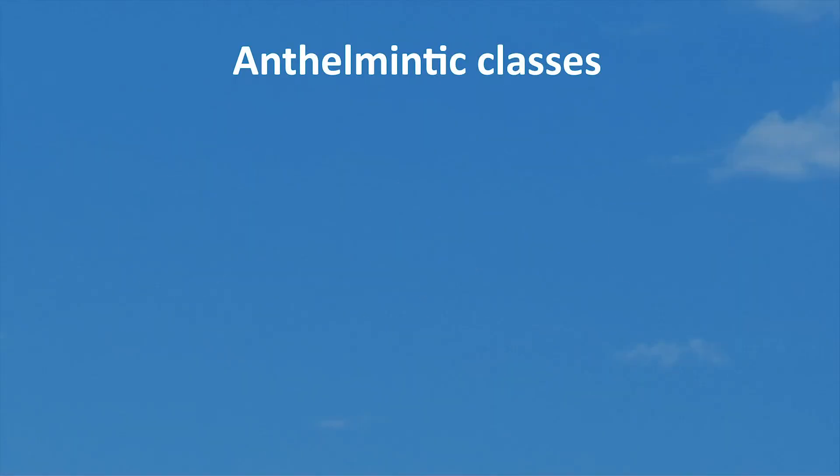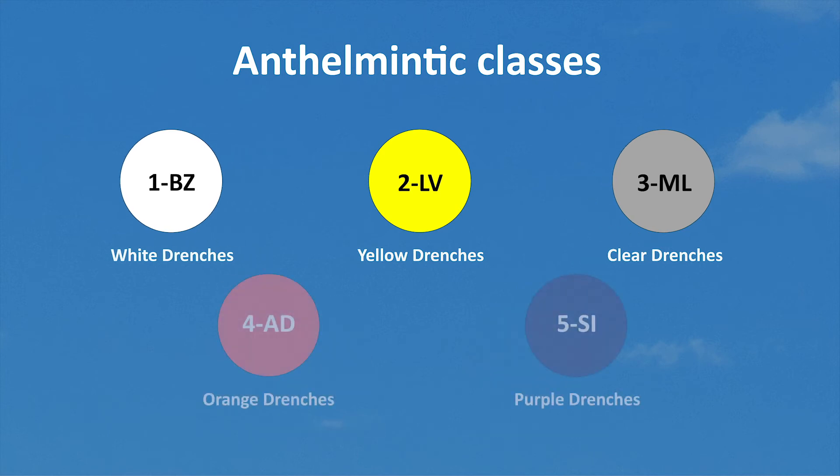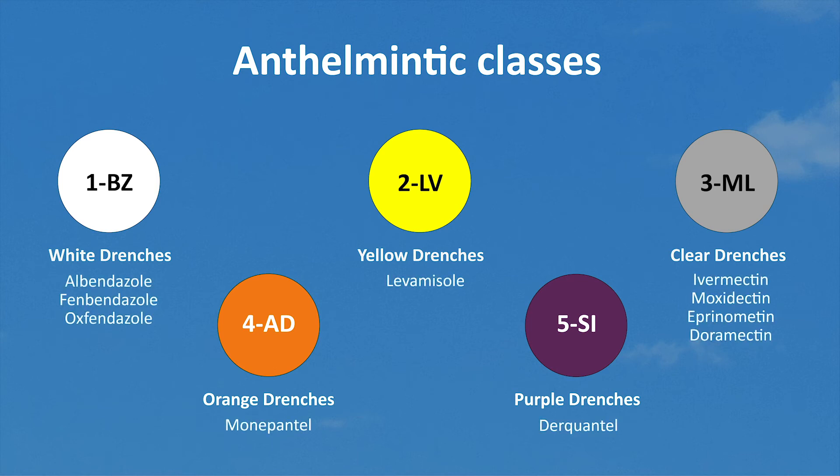In cattle, there are three main classes of broad-spectrum anthelmintics for stomach or gut worms. In sheep, we have two additional classes that are newer to the market. If worms develop resistance to an anthelmintic in a specific class, the other medicines within the same class are also less effective against those worms.